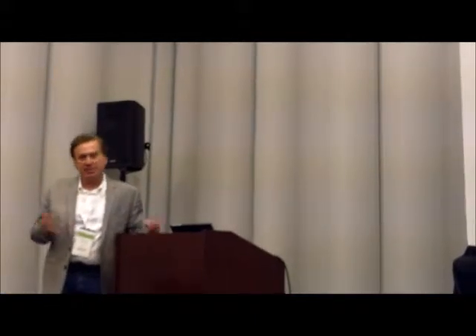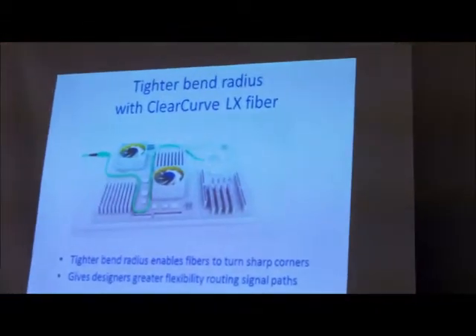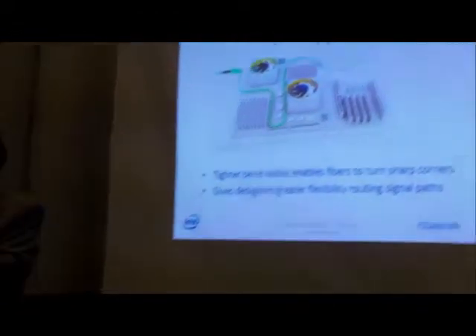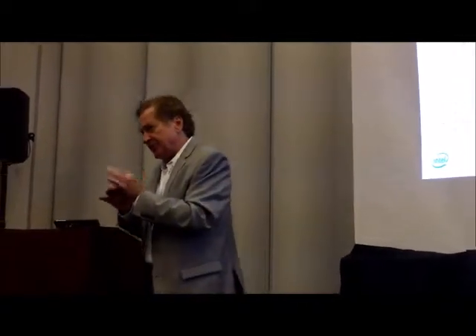Data centers are getting big as we move to cloud computing. Today's VCSELs can go 300 meters and they're going down to 100. We're at 300 going up. Fibers have a bend radius — fibers are 120 microns, about the size of a human hair. There's an inner area where the light is confined and an external area called the cladding; the dopant in the cladding keeps the light in there. The inside area is 50 microns, the outside is 120.